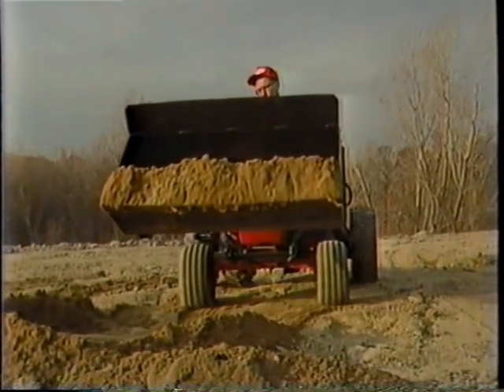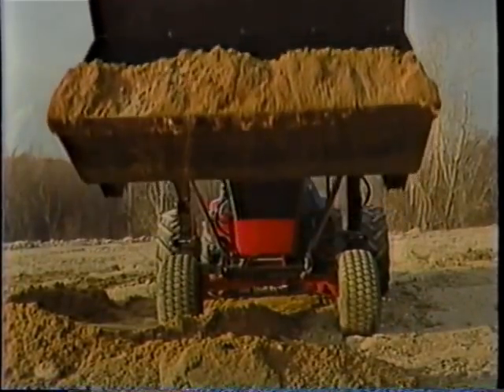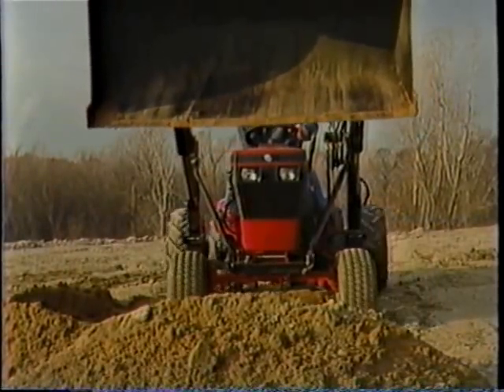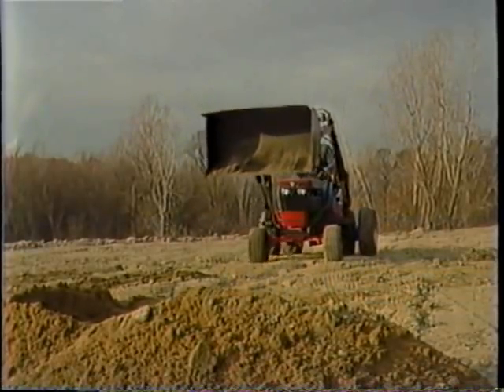Naturally, it takes more than just extra convenience features to make a tractor — it simply takes more tractor. And that's how a 500 Series distinguishes itself from other brands. It has more power, more attachment capability, and more handling comfort.